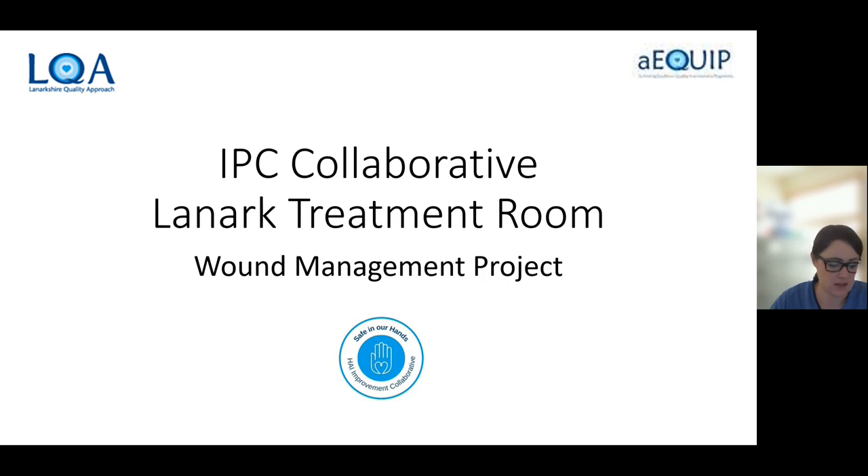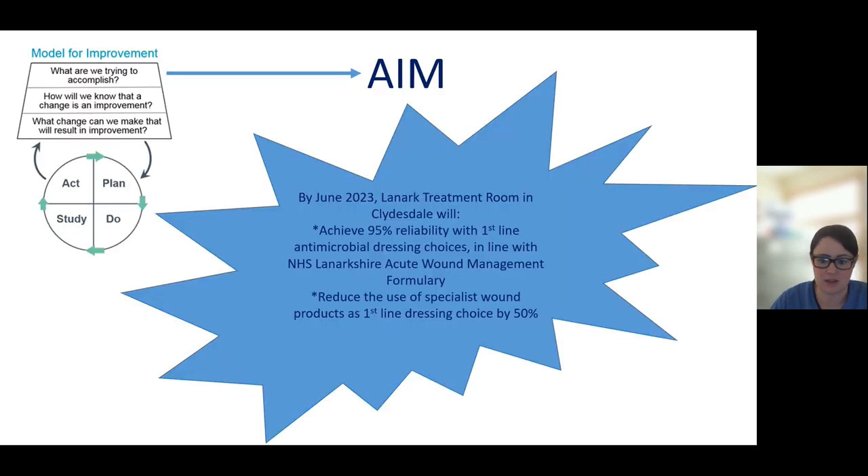Our project aim is by June 2023, the Lanark Treatment Rooms in Clydesdale will have achieved 95% reliability with first line antimicrobial dressing choices in line with NHS Lanarkshire Wound Management treatment formulary, and to reduce the use of specialist wound products as a first line dressing choice by 50%.